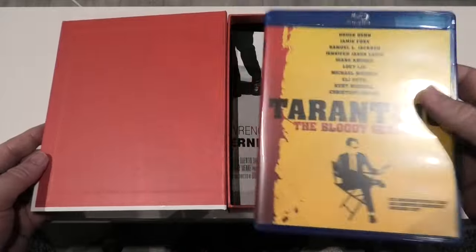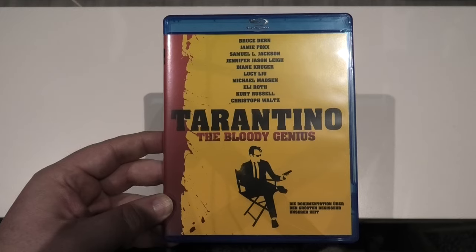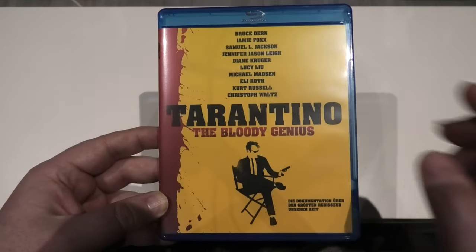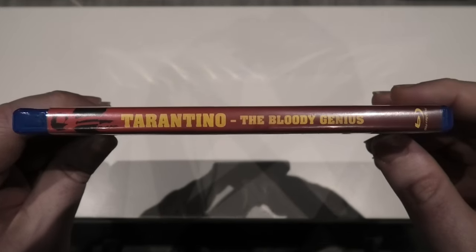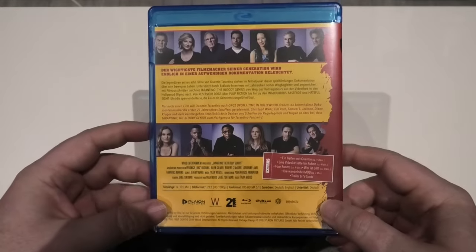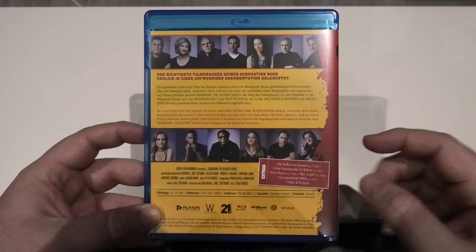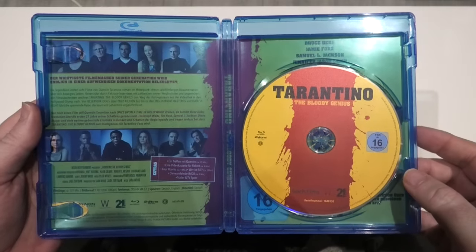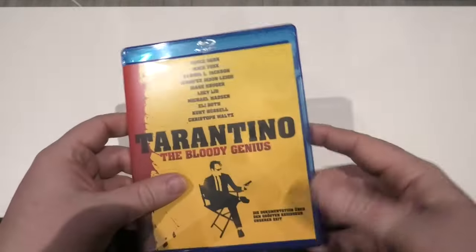The next item is a Blu-ray and something's telling me it is a documentary on Quentin Tarantino — 'The Bloody Genius.' There's quite a big cast on the cover and no surprise to see Samuel L. Jackson in there. There are also extra features on this as well. I'm really looking forward to checking this one out. If you know what it's like, please let me know in the comments. There is reversible art inside, though it's essentially the same with just a rating sticker on the other side.